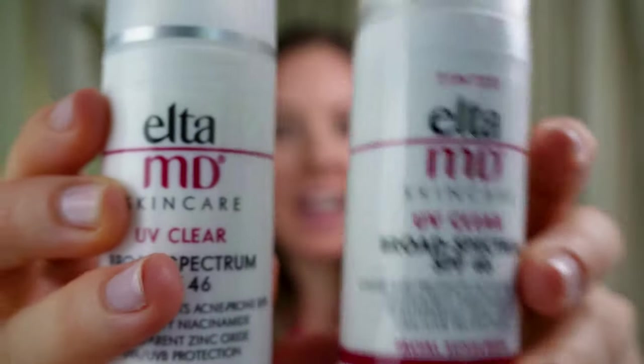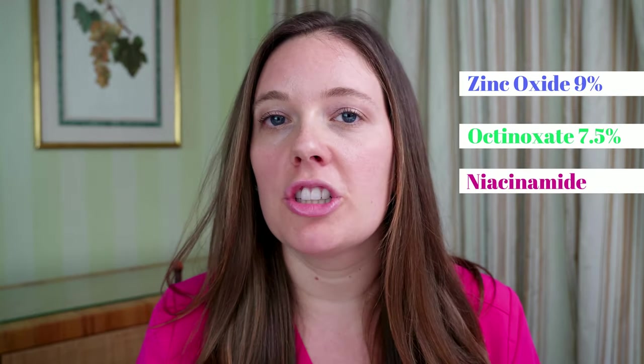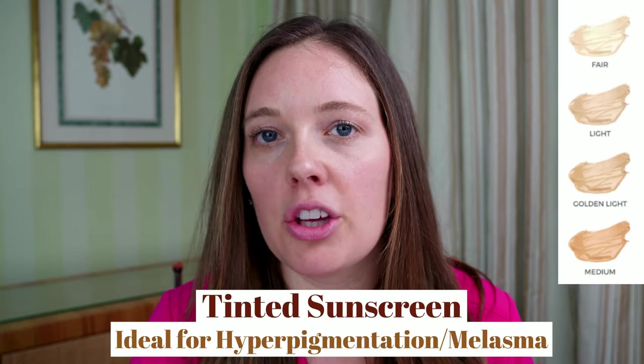This is an SPF of 46 and it actually comes in a tinted version as well. This is great for all skin types, even for someone with sensitive skin. My skin is sensitive to normal — sometimes it's dry — so it works really well for me and it doesn't irritate me at all. The ingredients it contains are zinc oxide 9% and octinoxate 7.5%. It also contains niacinamide, which is great for barrier protection. It's great for acne-prone skin, helps control oil, and is also great for rosacea and anyone who deals with hyperpigmentation or melasma. If you have hyperpigmentation or melasma, you're probably going to want to choose a tinted sunscreen because tinted sunscreens protect you against blue light, which can be high energy light from the sun but also from indoor light, your computer, and your screen.